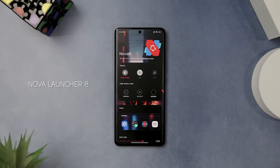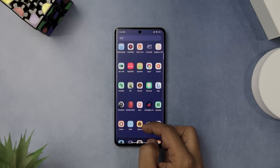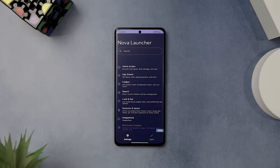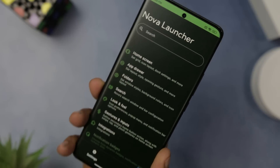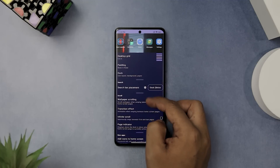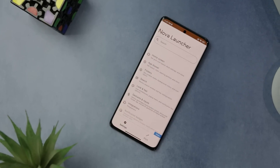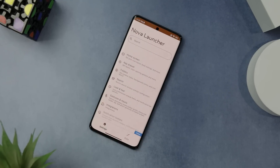If you're looking for a launcher app that's packed with features and customization options, you should definitely check out Nova Launcher 8. It is a major update that brings a lot of improvements and changes to the app. It has a new visual design and supports Material You dynamic theming, meaning the app will automatically change its color to match your wallpaper, creating a cohesive and beautiful look. The app also has a revamped settings menu that is easier to use and more organized. Overall, Nova Launcher 8 is a fantastic launcher that offers a lot of features and flexibility — a great way to personalize your phone and make it look more modern and stylish.